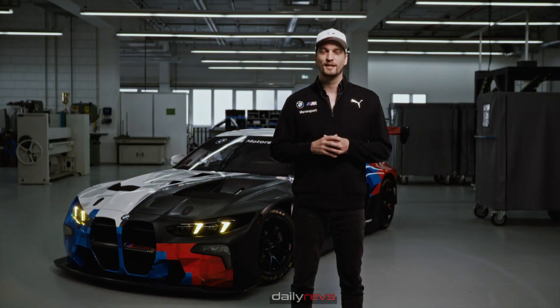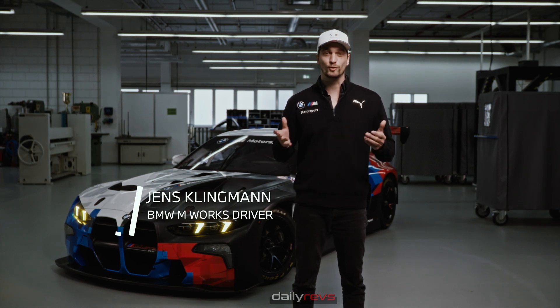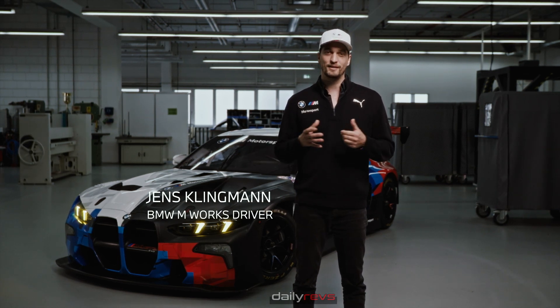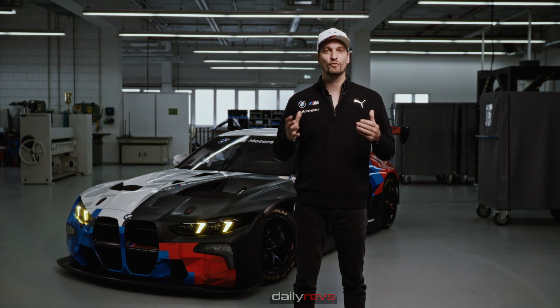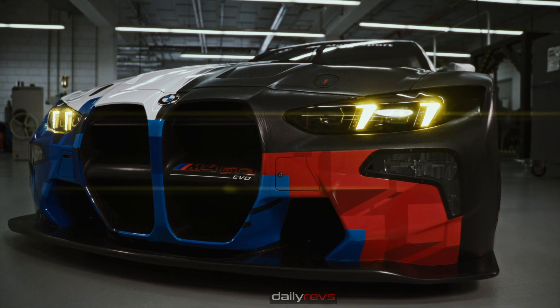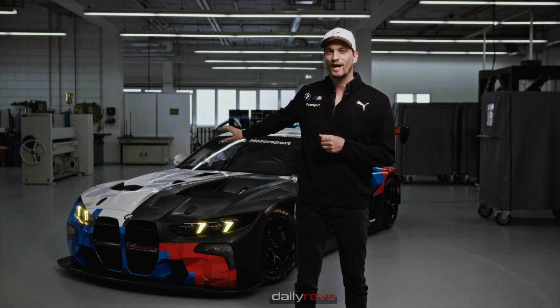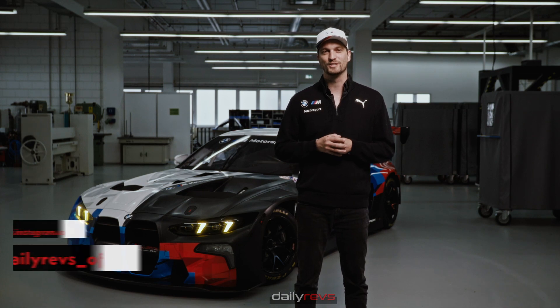Hello, my name is Jens Klingmann and right behind me we have the all-new BMW M4 GT3 EVO, running competitively from 2025 onwards all over the world. After the current car has scored more than 80 victories and won nine titles to date, we are excited to show you our new car from 2025 onwards.